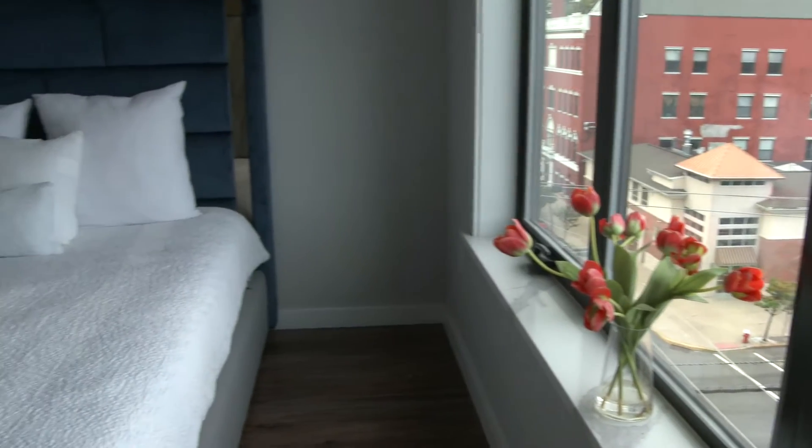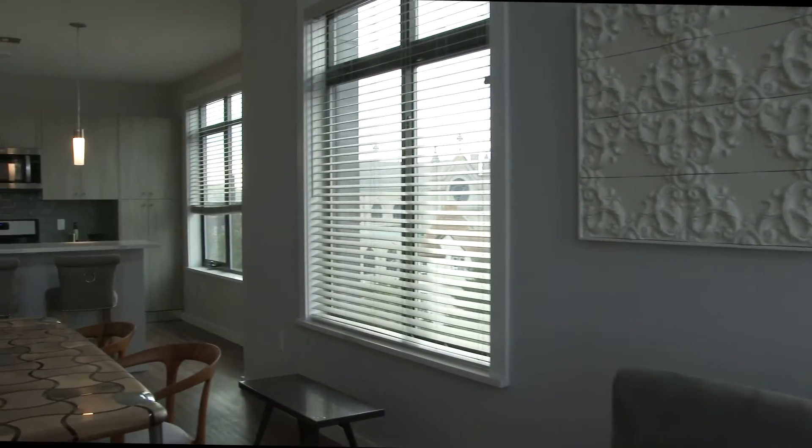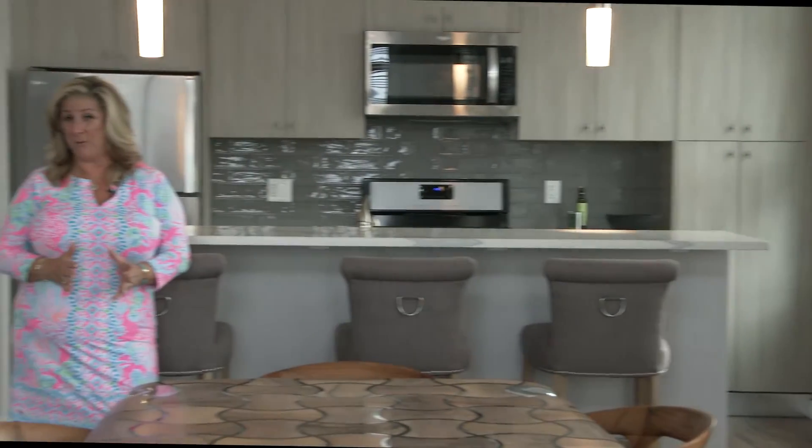And now we're starting to see some new tenants here at our building. Welcome to Residence 503 on the fifth floor of the building. Luxury renting affords people to enjoy life at its finest without the responsibility of owning.